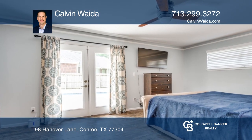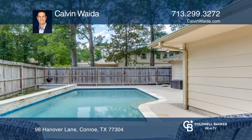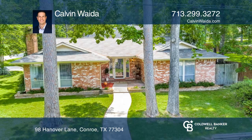The bathrooms have been tastefully updated. Pool access can be gained through the primary bedroom. Call Calvin Wida today for a private showing.